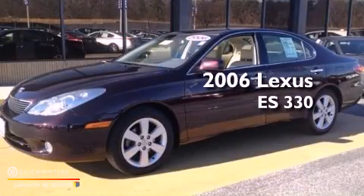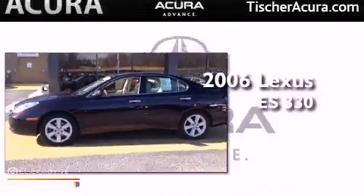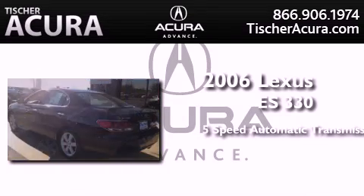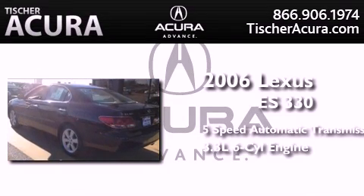This is a 2006 Lexus ES330. This four-door sedan has a five-speed automatic transmission and a 3.3-liter V6.